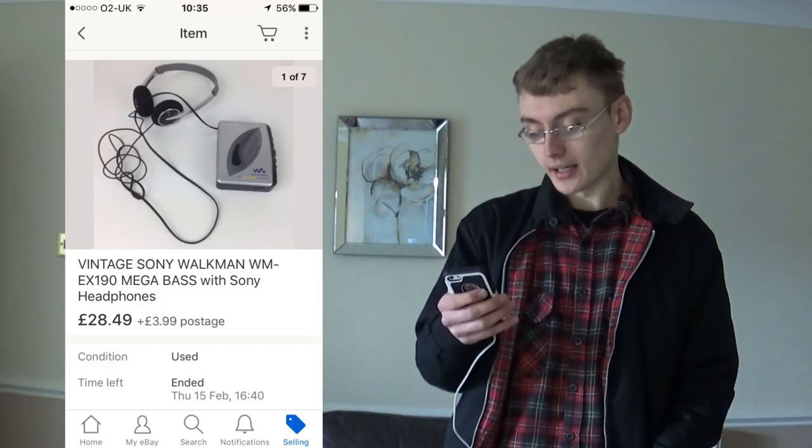Next was something I don't actually know how much I paid for or where I got it from. I'm assuming it was a charity shop at some point - maximum I'd have paid was about a fiver. This was a vintage Sony Walkman WM-EX 190 with Sony headphones, sold for £28 plus postage. Some things you just forget - you whack the prices in your records and then they sell and surprise you.